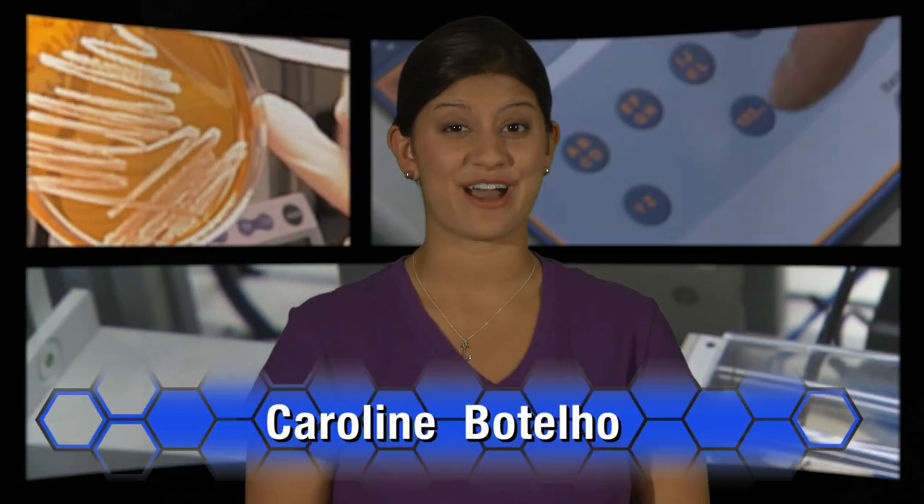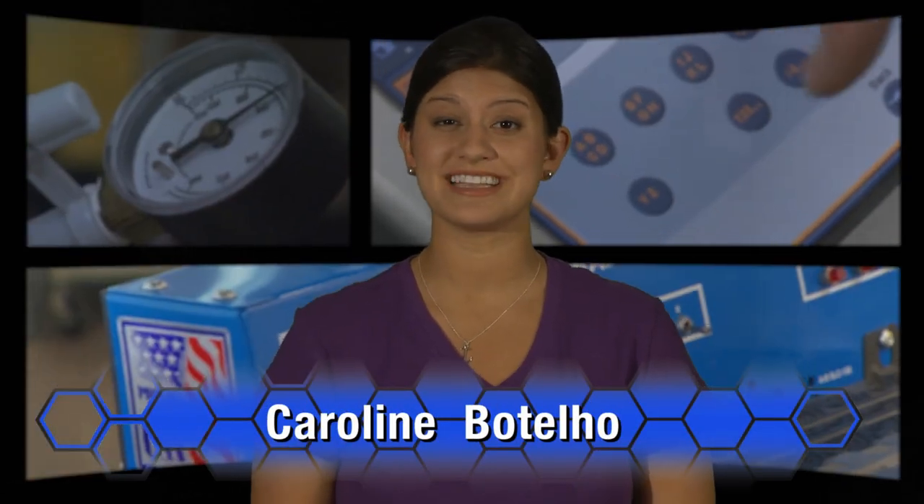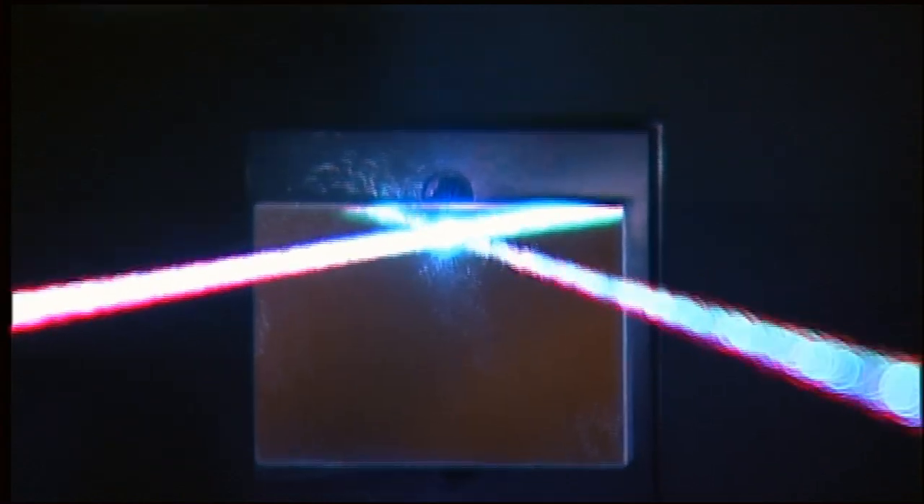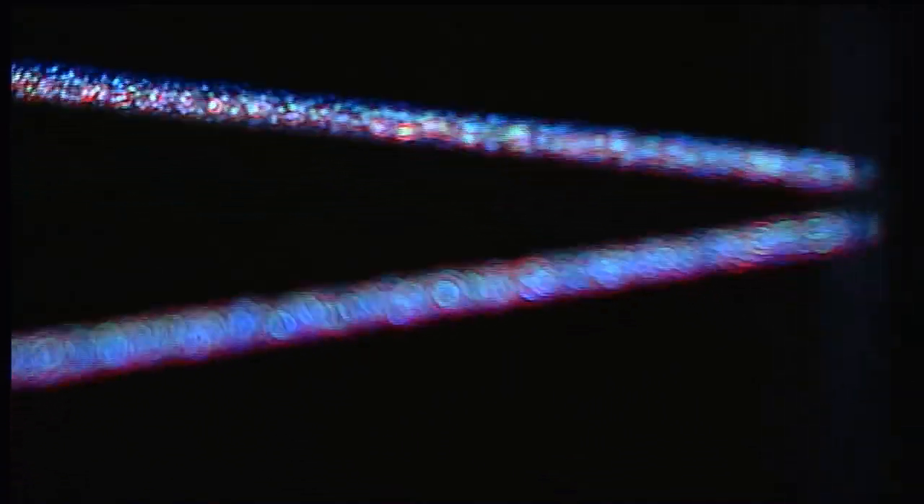Advances in the field of lasers and photonics are creating new job opportunities in a variety of industries. Laser technicians are responsible for calibrating, testing, and maintaining devices that operate with lasers or the actual lasers themselves. It would be very difficult for anyone these days to go for at least a day without interacting with a laser.